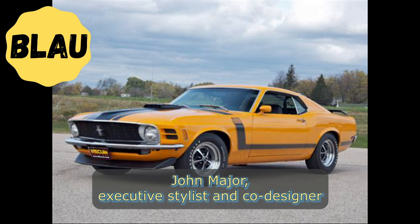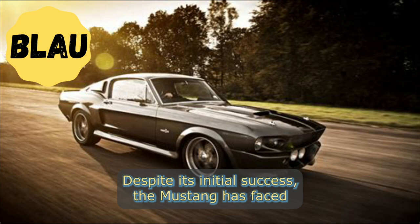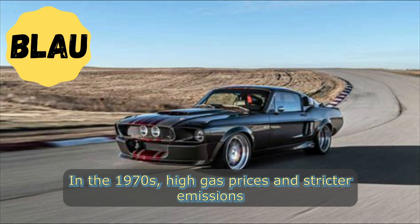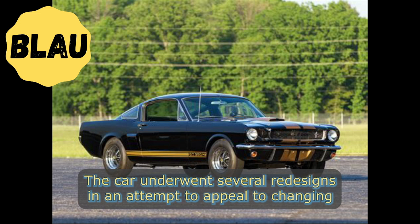The Mustang was designed to be sporty like a European car but also comfortable like a Cadillac. Despite its initial success, the Mustang has faced tough times throughout its production history. In the 1970s, high gas prices and stricter emission standards led to a decrease in demand for muscle cars like the Mustang.